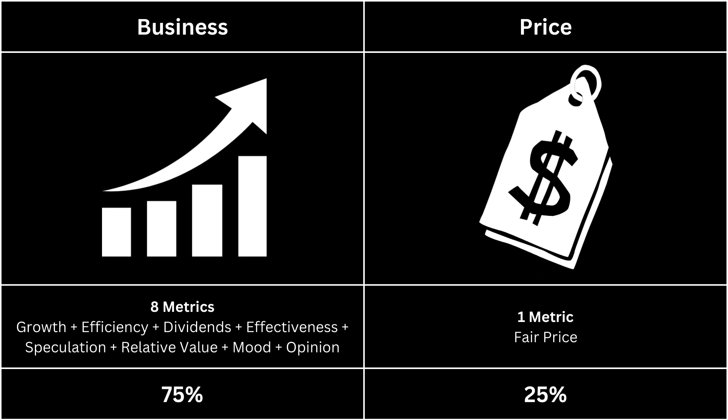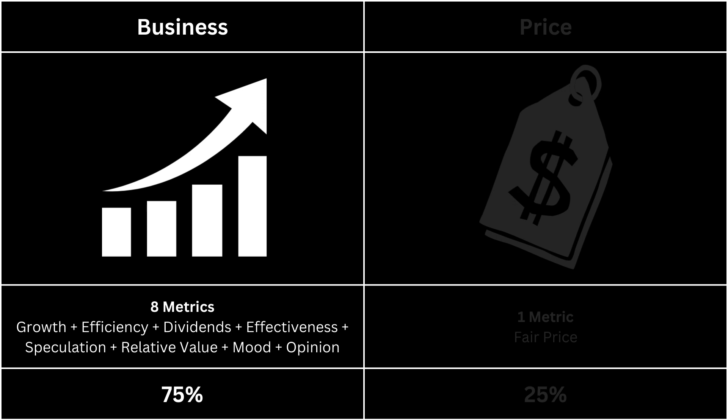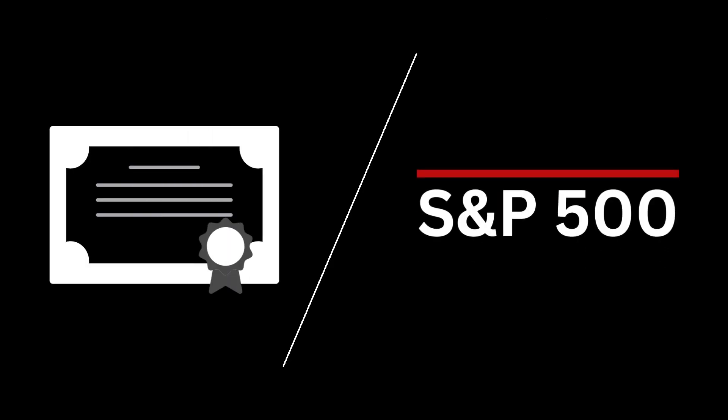In this video, we're going to analyze two categories: the business, which makes up 75% of the analysis, and the price, which makes up 25%. For the business, we're going to look at 8 metrics and see whether they can give us a clearer picture of the company. Furthermore, we're going to compare those 8 metrics with that of the S&P 500, because I think it's a better way to look at a company — to compare it with the overall market.